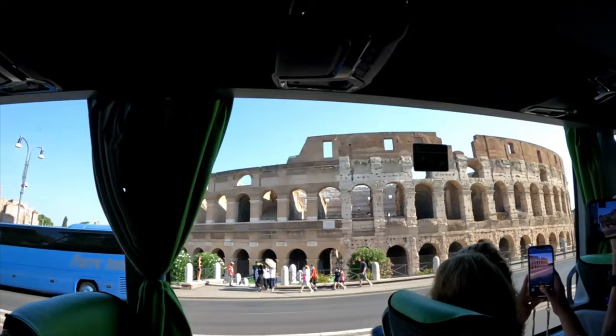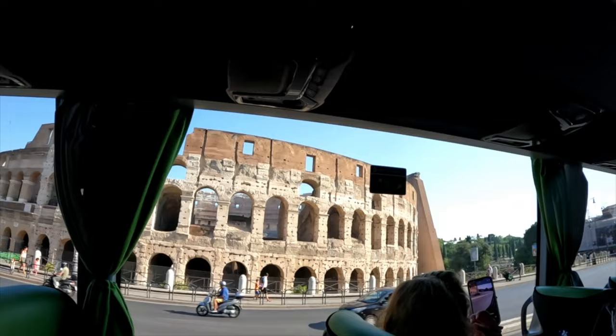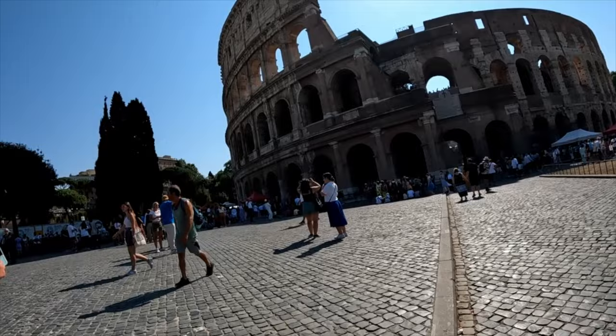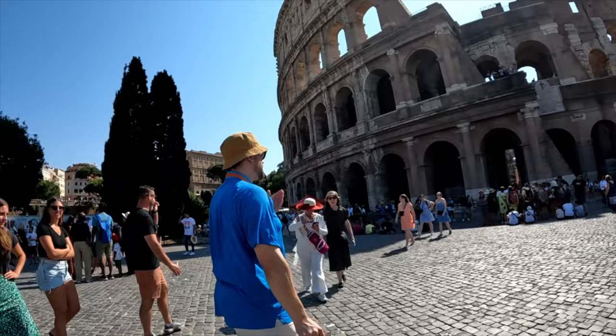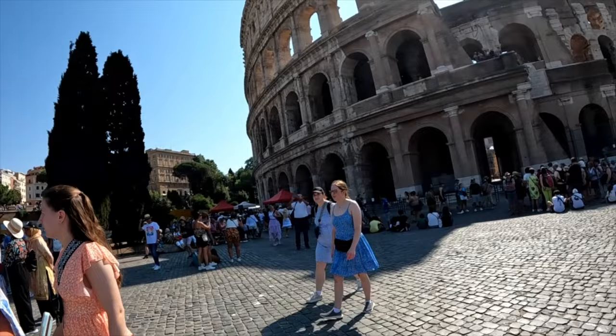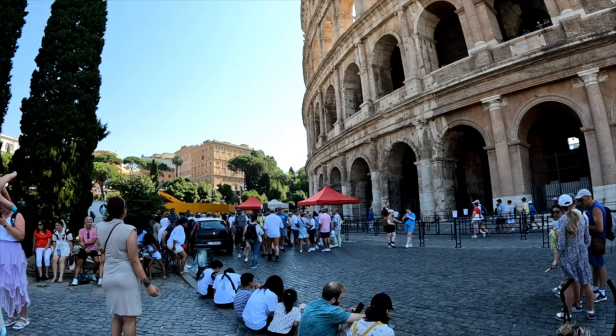Then it was finally time to pull into the Colosseum and literally out of nowhere, there it was. The Roman Colosseum — an icon of the Roman Empire. Construction began in 72 AD and was completed in 80 AD, making it over 1,900 years old. Here we are witnessing history where over 400,000 gladiators, slaves, and prisoners are presumed to have fought and died.